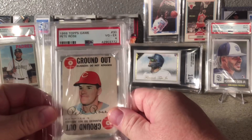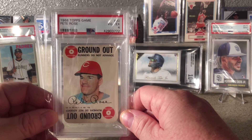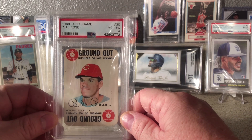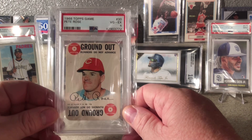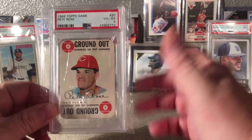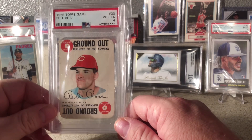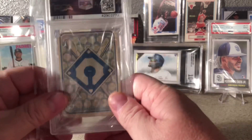This has been in another video but it's a recent pickup for me — the 1968 Topps Game Pete Rose in a PSA 4. I really like these. I mean, you can get the Mantle in whatever grade, not really high grade, for like 60 bucks. Hank Aaron and Willie Mays cards are really cool too.